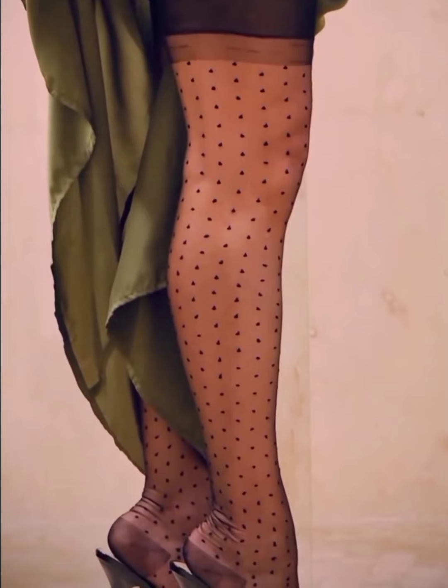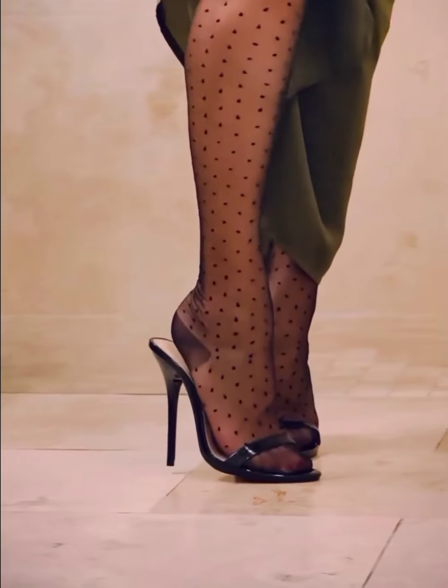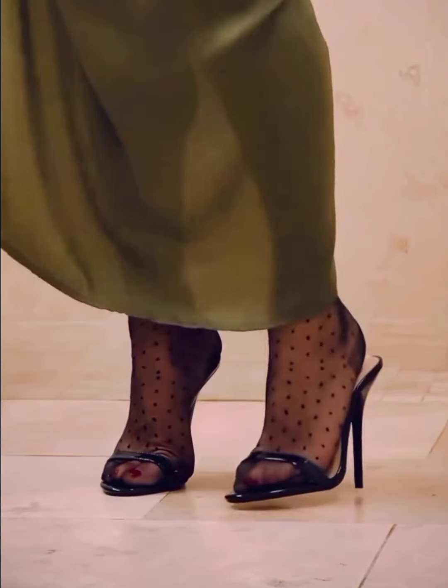Mule heels and stockings. You might be wondering, why pair these two? Well, I'm here to tell you the benefits that you might not have thought of yet. Let's dive right in.